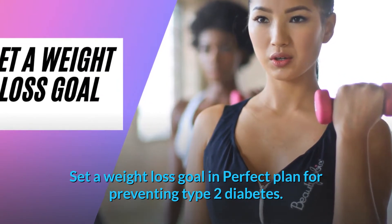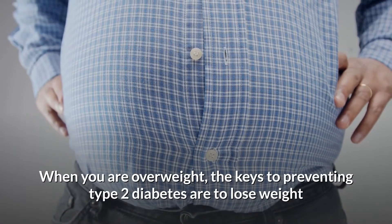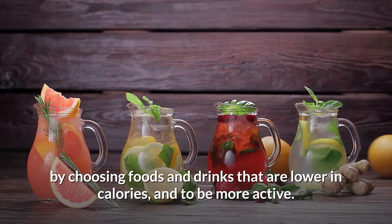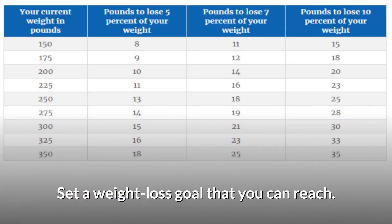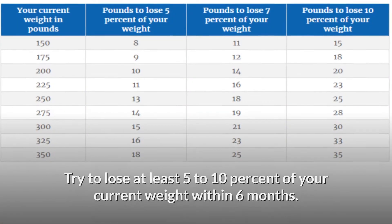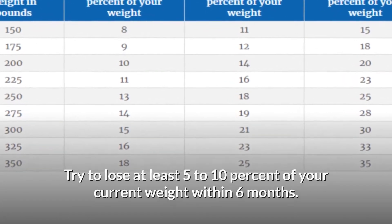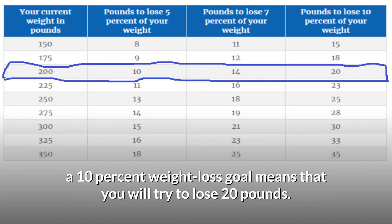When you are overweight, the keys to preventing type 2 diabetes are to lose weight by choosing foods and drinks that are lower in calories, and to be more active. Set a weight loss goal that you can reach. Try to lose at least 5 to 10 percent of your current weight within six months. For example, if you weigh 200 pounds, a 10 percent weight loss goal means you will try to lose 20 pounds.